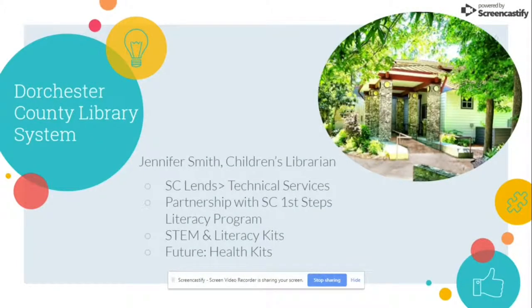The third library system is Dorchester County Library. Jennifer Smith is a children's librarian. Dorchester County Library System has a partnership with SC Lens — 17 different libraries throughout the state of South Carolina — and they all have an interlibrary loan program. Their technical services department handles SC Lens requests as well as local requests. Dorchester County Library also has a partnership with South Carolina First Steps, an early literacy program, through which they have developed a series of STEM and literacy kits. Interestingly, on their website you can search for literacy kits and see all of the different items available.